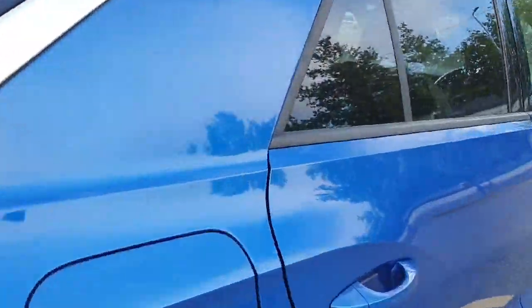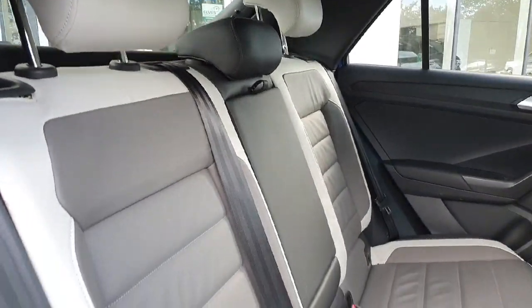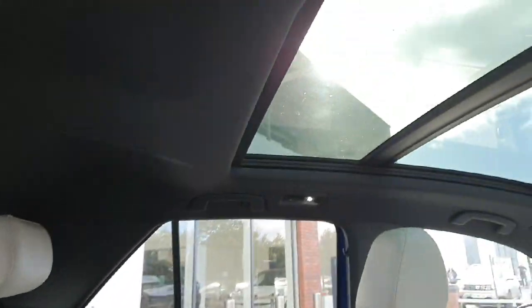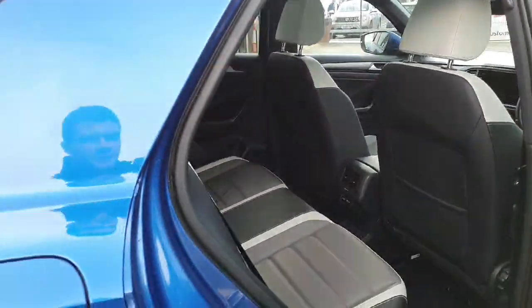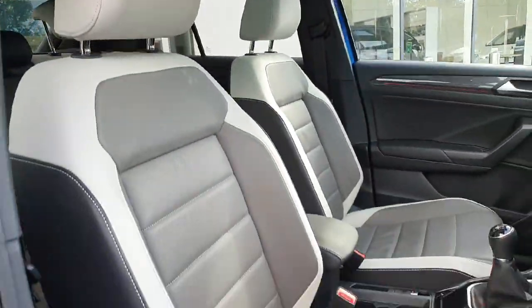Now moving on to the interior. In the rear, it's full leather upholstery — you can see the two-tone colour, R-Line themed. There's the panoramic sunroof, and there are also two USB-C ports in the back.